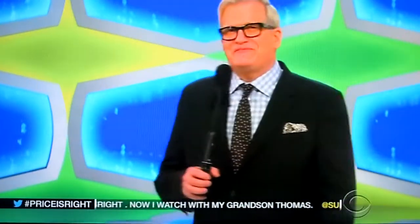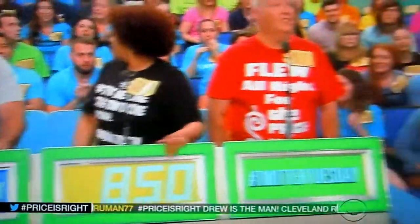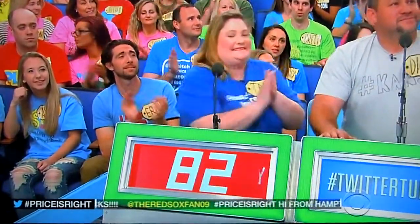Thank you, Rachel. Wendy, what do you say? $850. $850. Paul? I'll say $950. $950. Tammy? $825. $825. David? $1. $1.